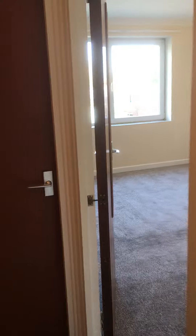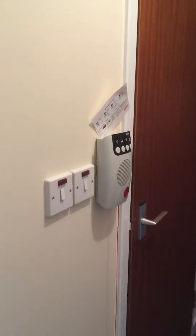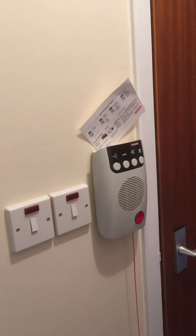The main entrance door leads into the entrance hallway. Mounted on the wall is the Apello Caroline emergency system.